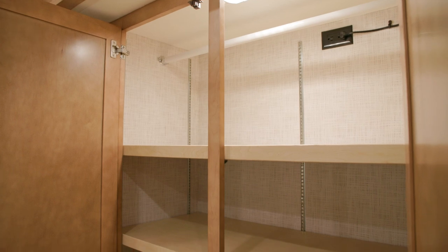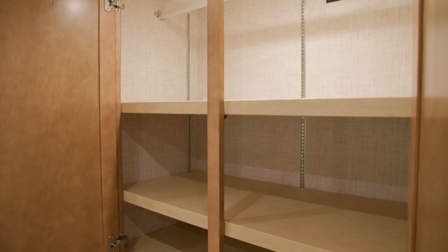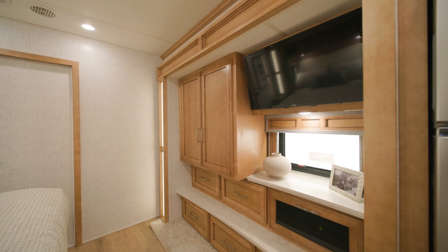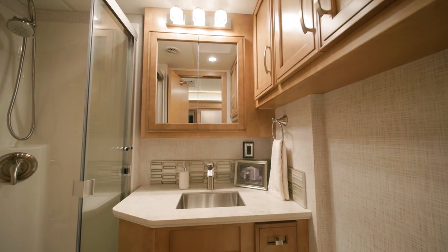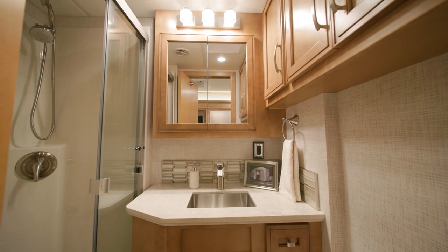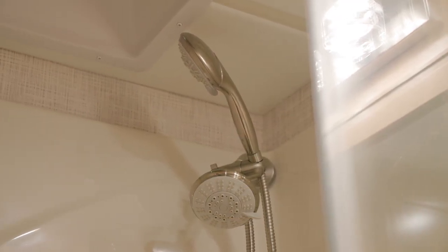A lighted shirt wardrobe and dresser drawers are also found in the bedroom, as well as a Samsung LED TV that hangs across from the foot of the bed. The bathroom features a new, larger 40 by 30 inch fiberglass shower and a Truma AquaGo Continuous Flow water heater to keep warm water flowing throughout your coach.